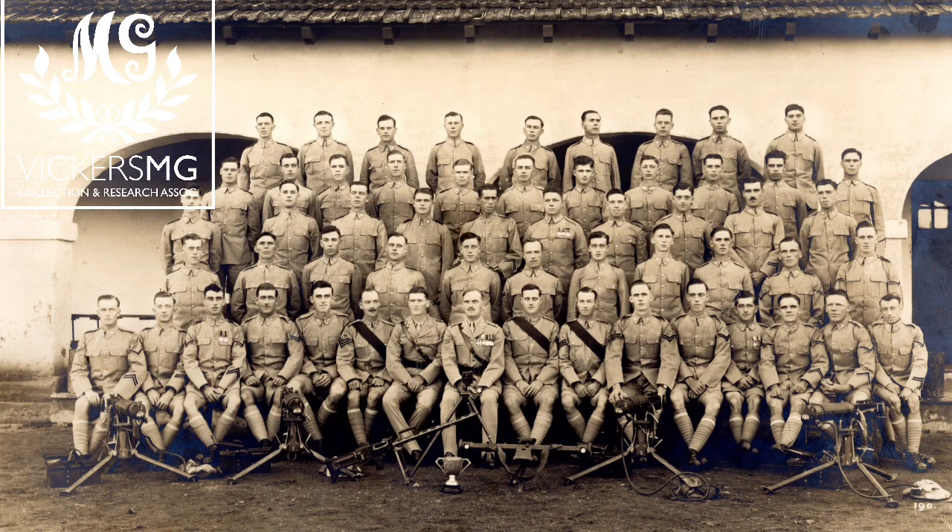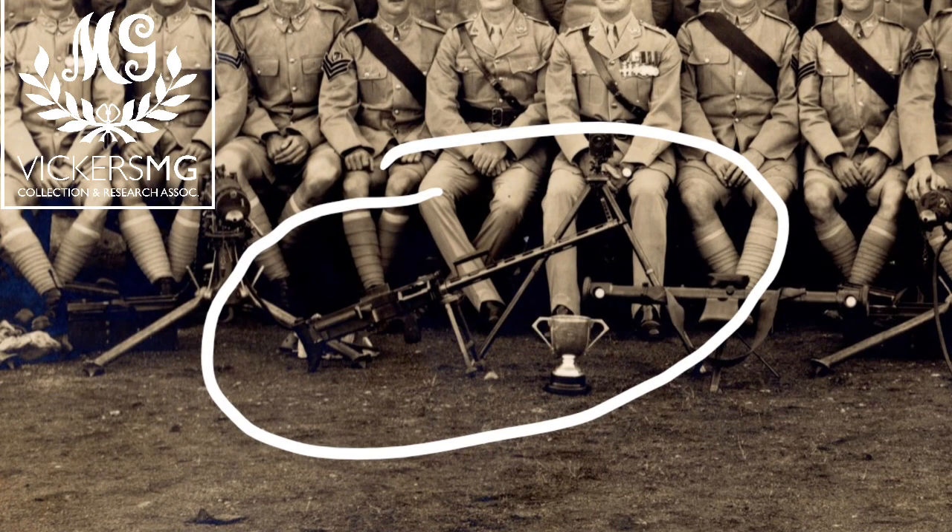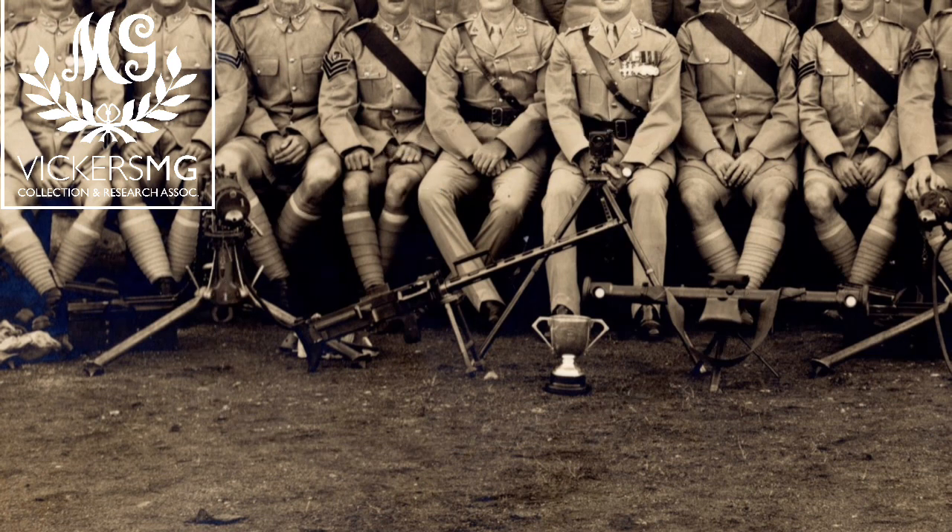The main thing that stands out, if we zoom in, is a Bergmann MG15NA — a German light machine gun from the First World War. Why is it with the Gloucestershire Regiment in 1928? There was a British trial of this gun covered in the Small Arms Committee minutes in 1919, but it didn't go anywhere. There were also some machine gun trials in the 1930s, but those involved the Solothurn, so it doesn't relate to any foreign trial.